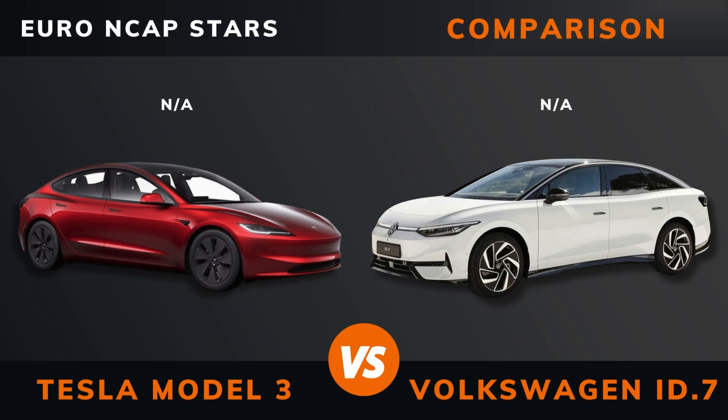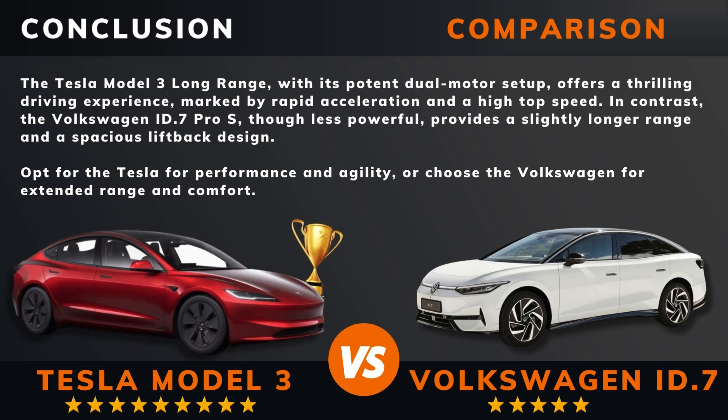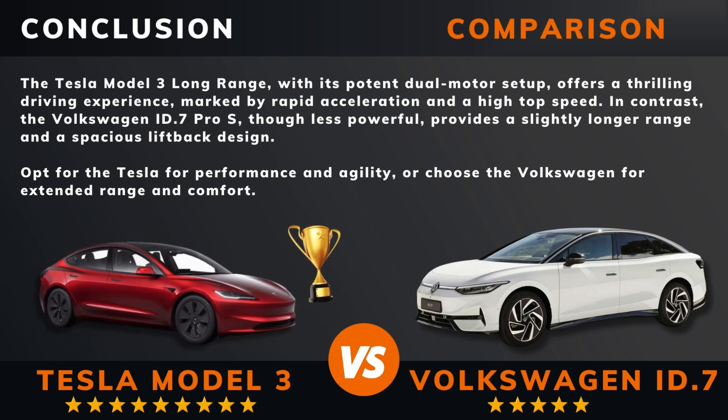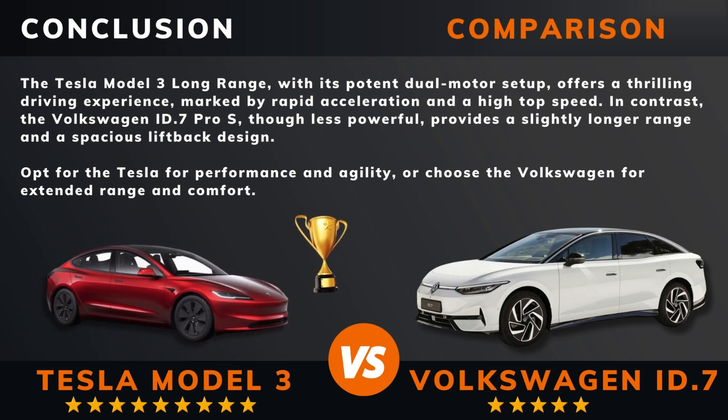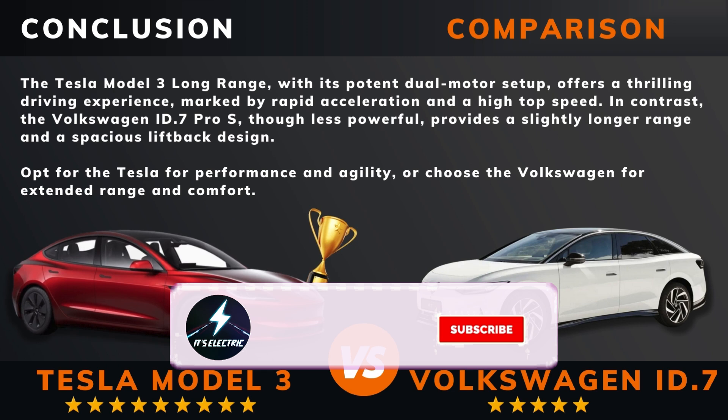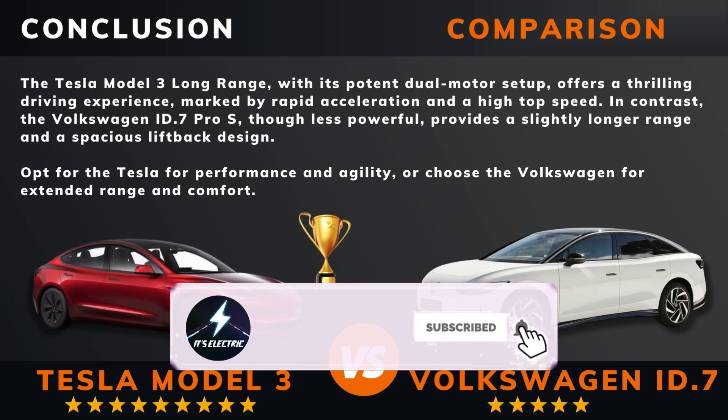Euro NCAP stars. So, can we draw a conclusion out of all this? There you have it. Do you agree? Remember, if there are other EVs you want me to compare, please leave a comment under this video. Please hit that like button if you want more videos like this and remember to subscribe. Thank you for watching.